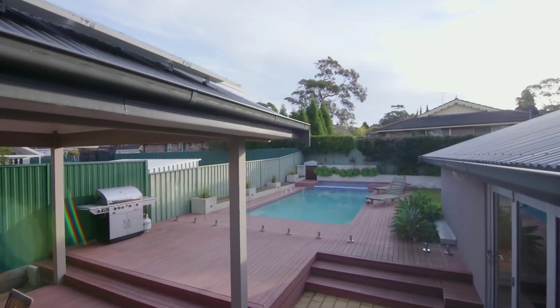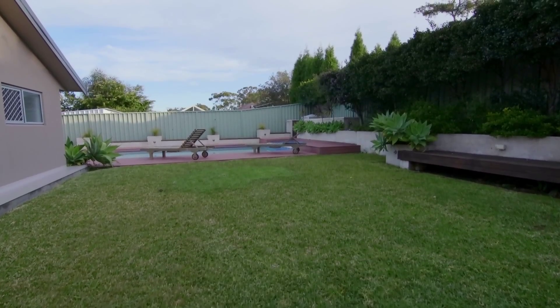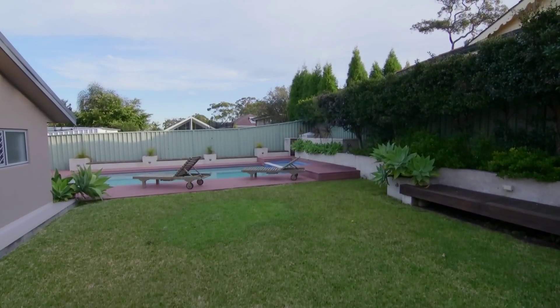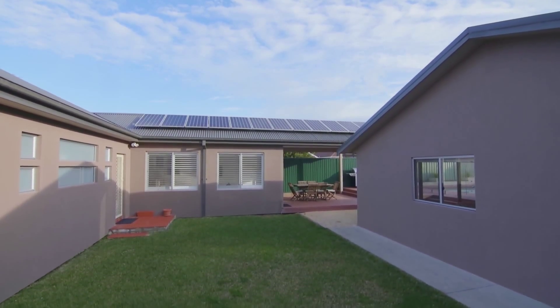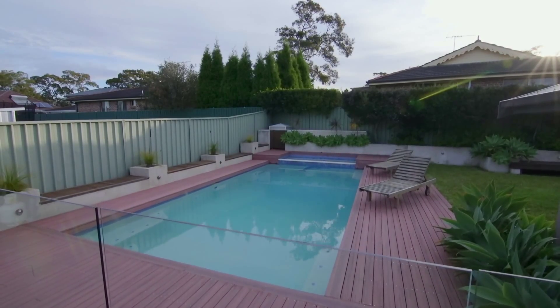This is the perfect spot to spend time with family and friends and enjoy this wonderful home. The expansive outdoor areas provide multiple lifestyle options with level lawns and landscaped gardens, and the kids will love the solar-heated in-ground saltwater pool.